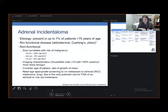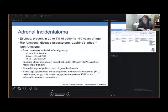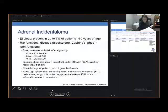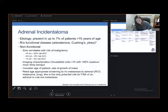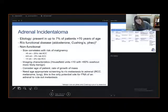An adrenal incidentaloma is, by definition, an adrenal mass encountered when looking for something else — incidentally noted on a CT or MRI done for another reason. These are present in 7% of patients over 70 years of age, but only about 1% of patients at age 30, consistent with the concept that you're more likely to develop incidentalomas as you get older.